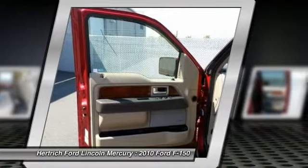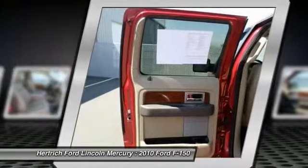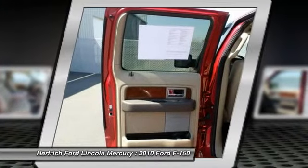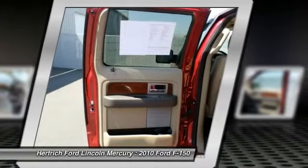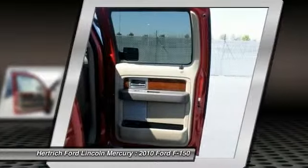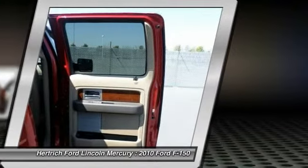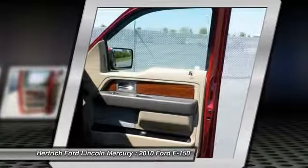MSRP for the base XL starts at $21,380. This model sets itself apart with comfort and refinement, high marks in crash tests, luxury and designer styles available, the power of a V8 engine, a legendary name of a legendary workhorse, interior versatility, and hauling and towing capability.